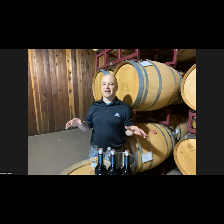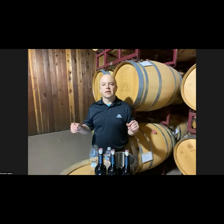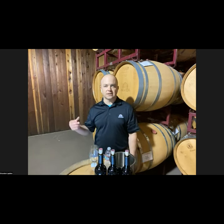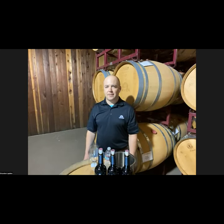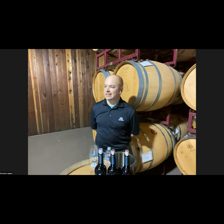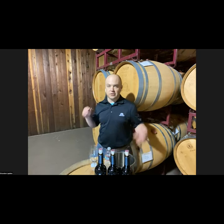Hello everyone. I have you all muted, so the way this evening is going to work: I'll go ahead and talk, and you can use the chat feature on Zoom to post questions. Our assistant winemaker Andre Swart is monitoring the chat and will relay your questions at the end. Please save your comments and questions till the end.